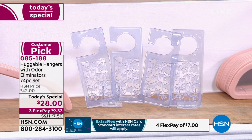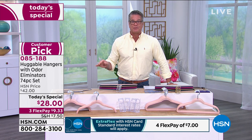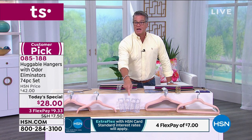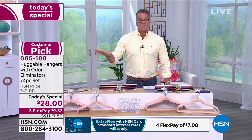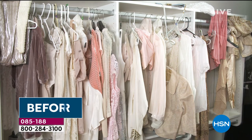$28 comes out to about 40 cents per hanger — we normally average closer to 55–60 cents per hanger — so this is a great deal. Shipping is only $7.50. If you want to break up the payments, it's $9.33 on your credit card, or $7 for four months if you have our HSN credit card with extra flex. If you don't feel like paying at all and you want a new HSN credit card, we'll give you $40 that'll cover your hangers, your tax, and shipping and handling — basically a free set delivered to your house.